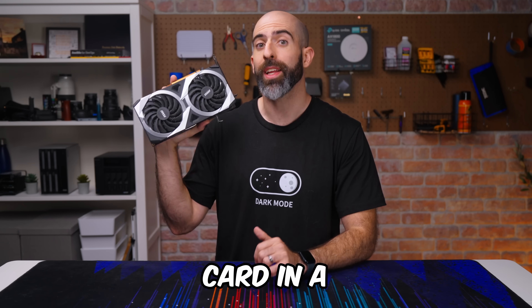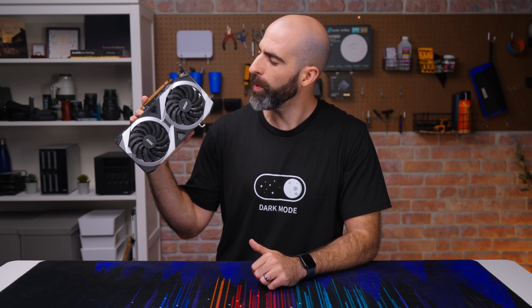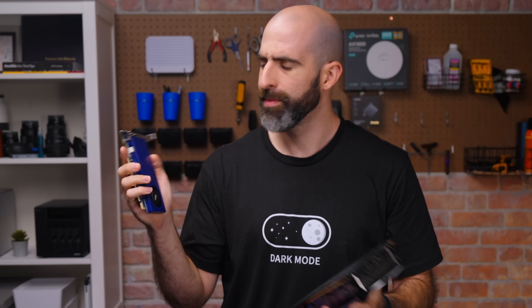I haven't been this excited about a graphics card in a long time. Oh wait, not this one. This one.